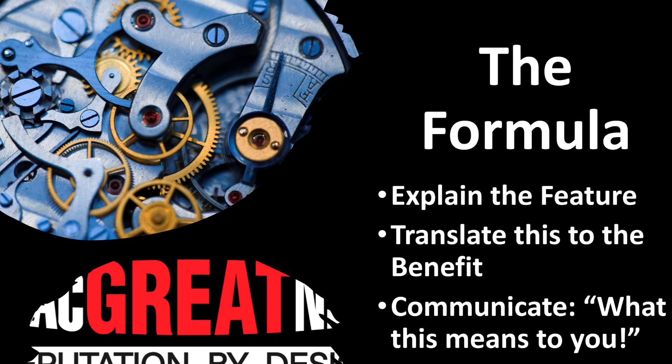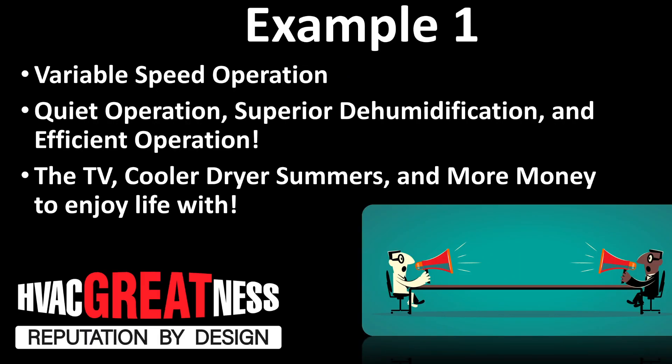Let's take two examples and jump right in. First, on equipment: let's say you have a variable speed operation system. Mr. Homeowner, this has variable speed operation, so what that means is it's really quiet, it does a much better job dehumidifying the air in the summertime, and it's much more efficient to operate. Now here's where we go to the next level.